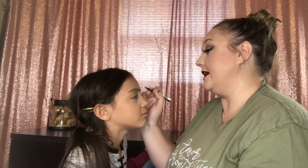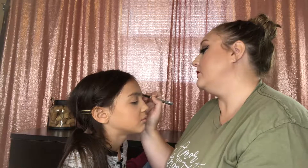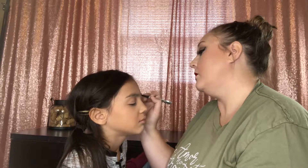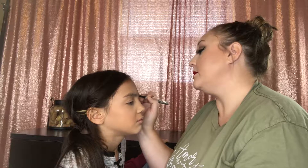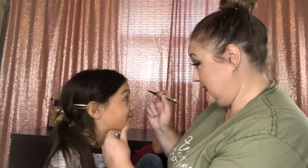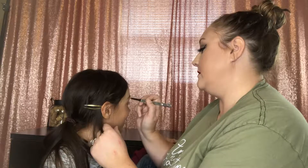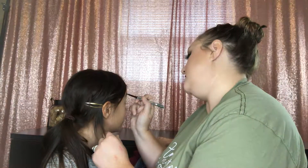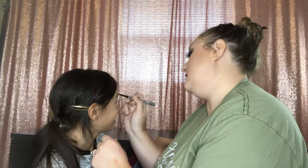Okay, you have to be very still for this part. This is the Goof Proof brow pencil in number two - it's probably a little bit light for her because she's got super dark hair, but we're gonna use it anyway. Can you tell people why you have that beautiful dark skin tone? Because you're half Mexican! Yeah! How awesome is that? Your stepmom is a Spanish teacher. Now we have to put some primer on your eyelids so your eyeshadow will stay on your face.